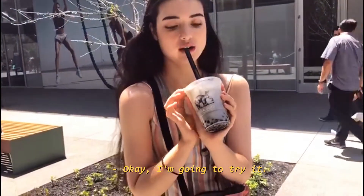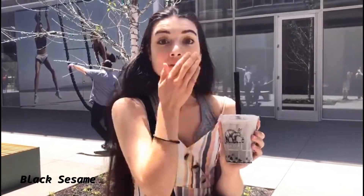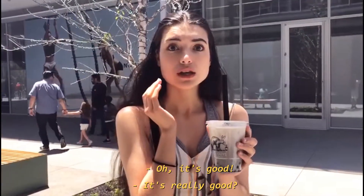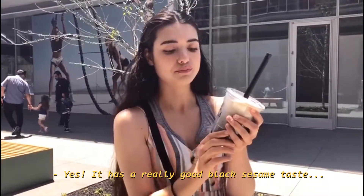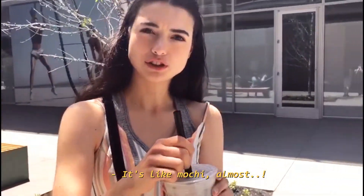Let's get a review. We should've gotten tissues. It's good — it's really good! It has a real good black sesame taste. The boba is super chewy. It's like mochi almost.